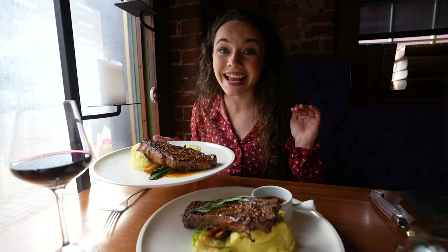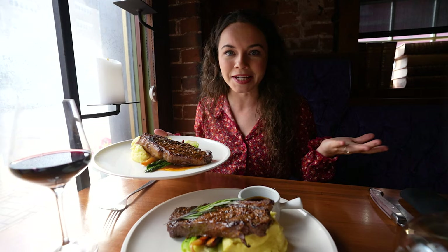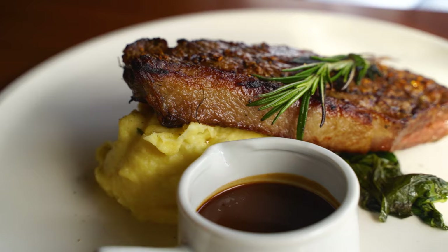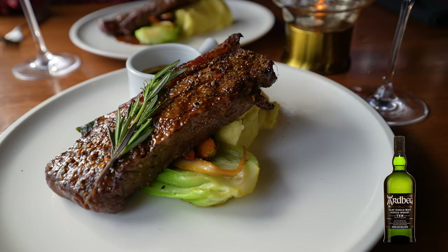They have so many different options to choose from. We went with pretty basic options because it's steak — it's going to be amazing as is. David went with a single malt scotch-infused strip loin — about 12 ounces — with garlic mash, seasonal veg, and a jus.